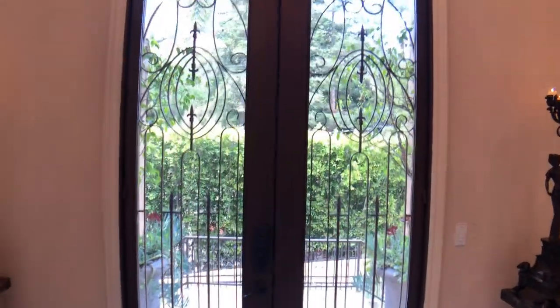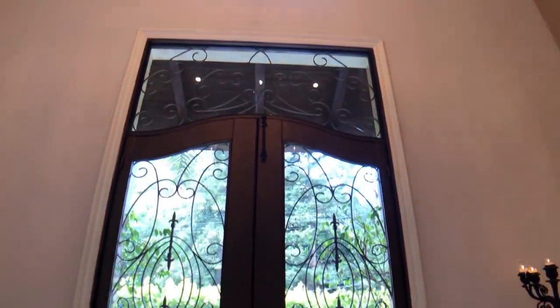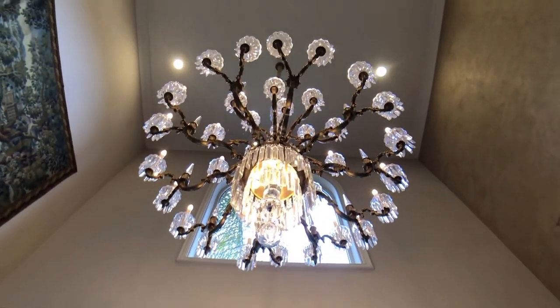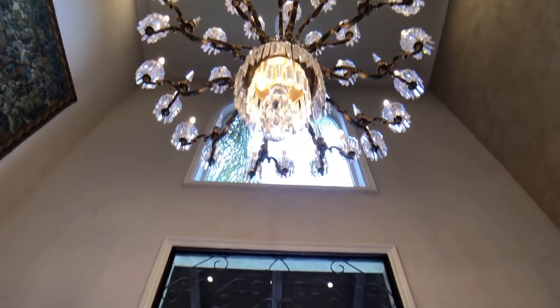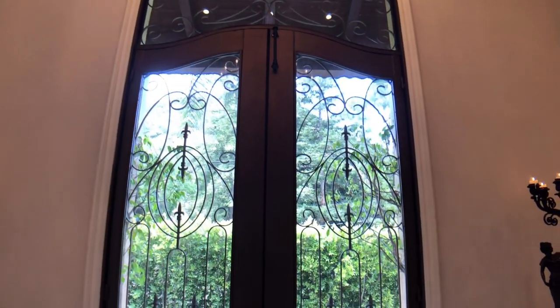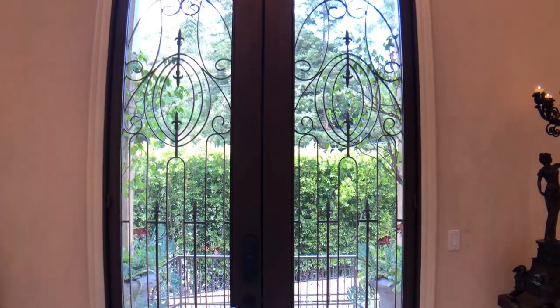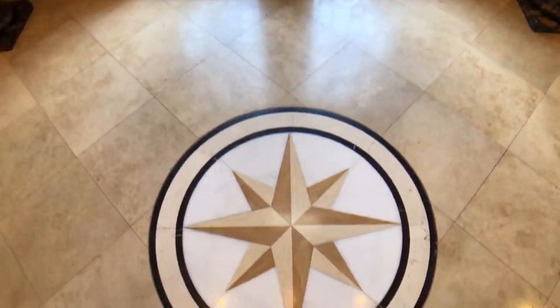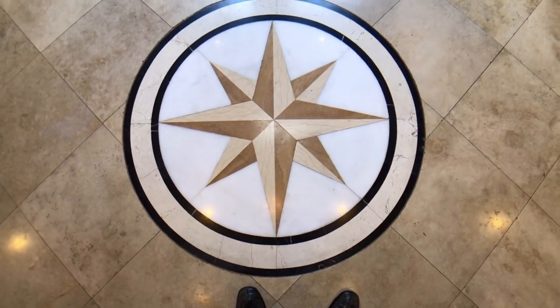You first arrive at this beautiful double glass wrought iron entry gate. And of course the incredible antique chandelier — I love chandeliers. These beautiful glass doors offer a lot of natural light. They're beautiful, ornate wrought iron in design, and it pulls you right into the incredible hand-cut marble entry floors.